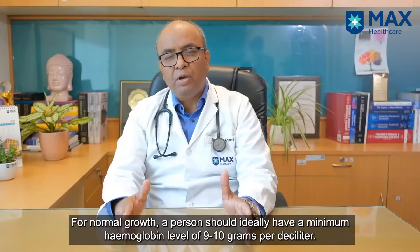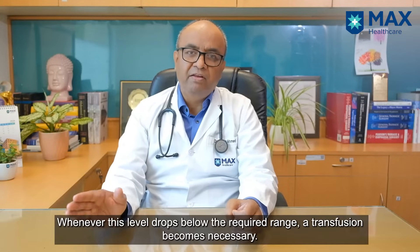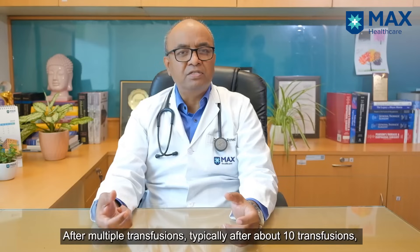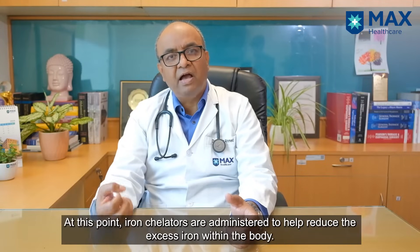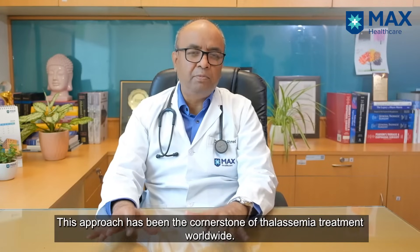To maintain normal growth, a person should have a minimum hemoglobin of nine to ten grams percent. Whenever it falls below that, a transfusion is needed. After multiple transfusions — around ten transfusions — the ferritin level keeps increasing. Then iron chelators are given to reduce the iron load within the body. This has been the mainstay of Thalassemia treatment throughout the world.